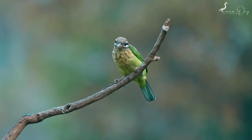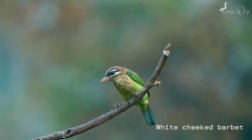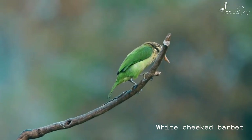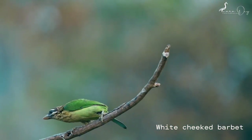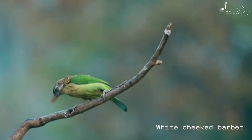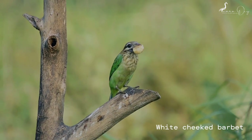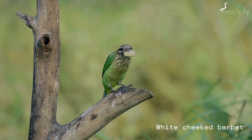The white-cheeked barbet, or small green barbet, is a species of Asian barbet found in southern India. It is very similar to the more widespread brown-headed barbet. It is found in the forest areas of the Western Ghats.